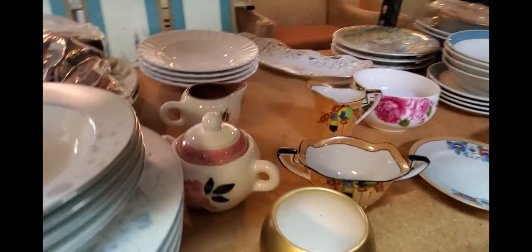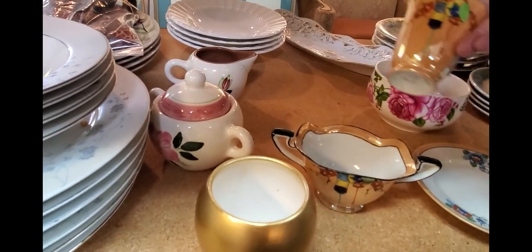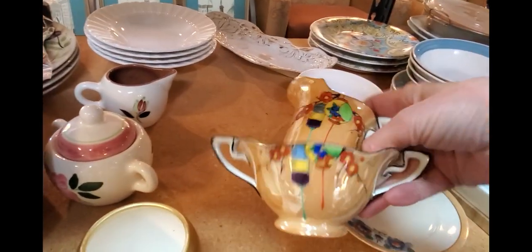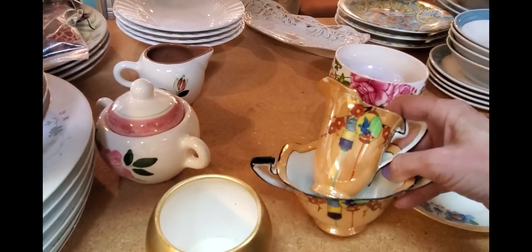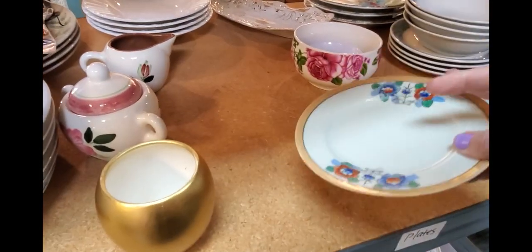Right off the bat, I see these are still here. These were here before and I didn't pick them up and I regretted not picking them up. So I'm going to pick up this little set of lusterware. It's nice. We're going to get that. And I just found a little dish that goes with it. Get that for a dollar.